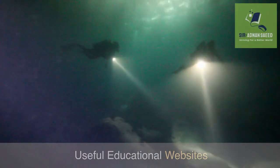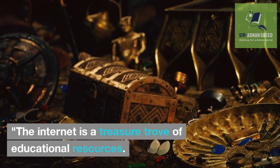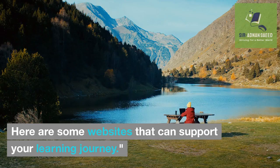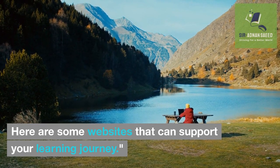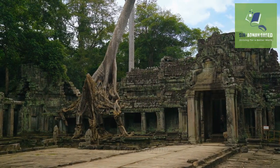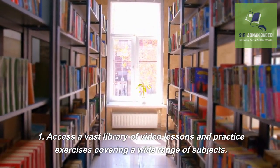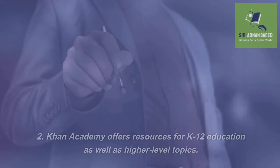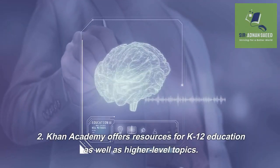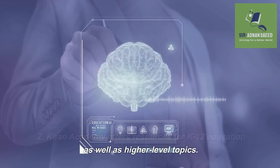Useful educational websites. The internet is a treasure trove of educational resources. Here are some websites that can support your learning journey. Khan Academy: Access a vast library of video lessons and practice exercises covering a wide range of subjects. Khan Academy offers resources for K-12 education as well as higher-level topics.